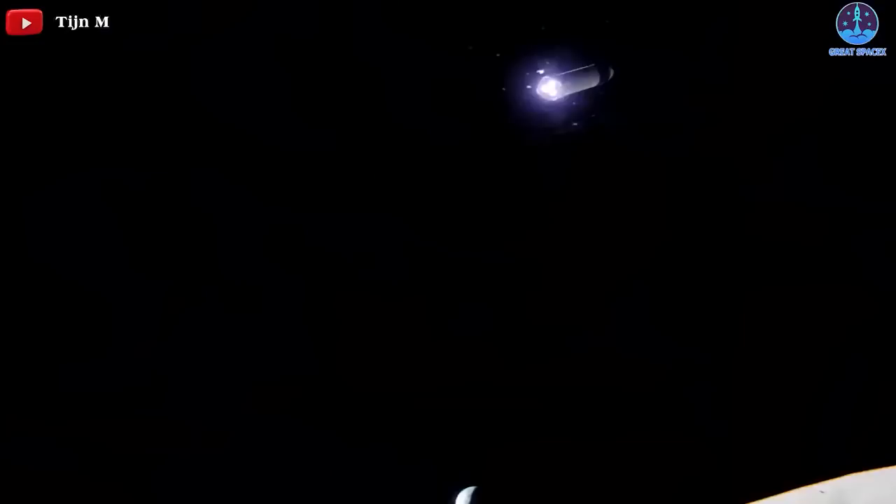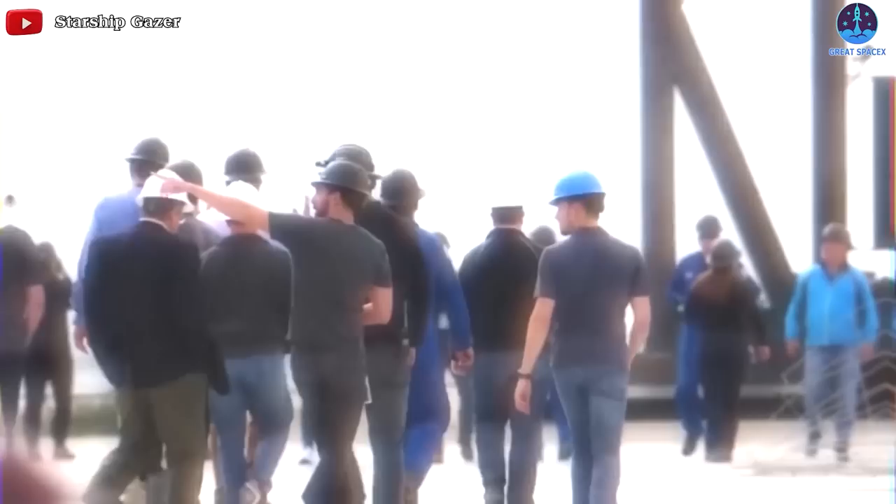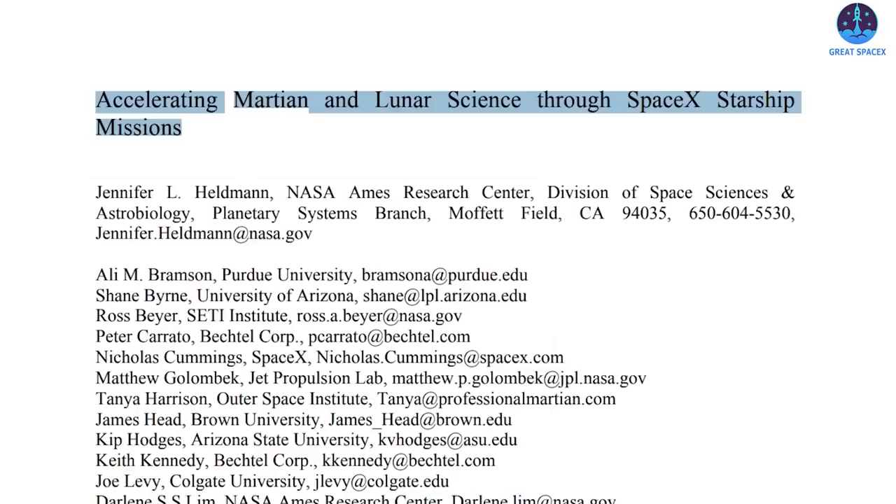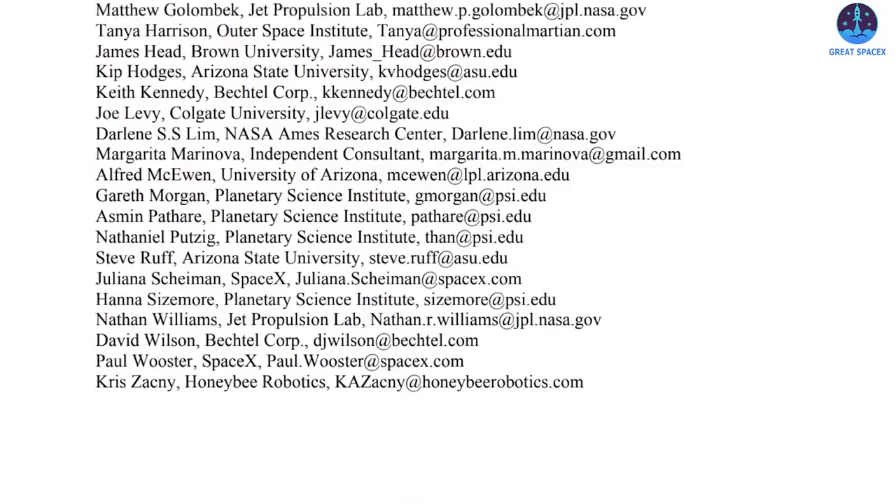Taking humans to the moon, for example, might require eight separate launches, with each consecutive tanker Starship bringing up fuel to the lunar Starship that then makes its way to the moon with scientific equipment and crew. Scientists are now starting to dream of what Starship might let them do. Earlier this year, a white paper was published with Heldman as lead author, titled 'Accelerating Martian and Lunar Science Through SpaceX Starship Missions.'